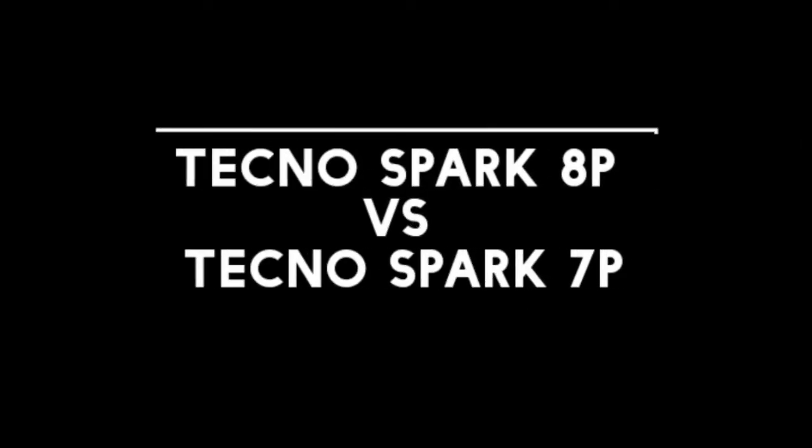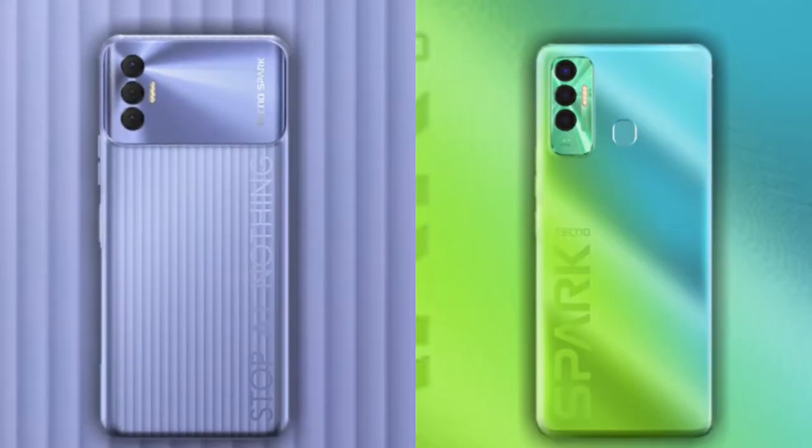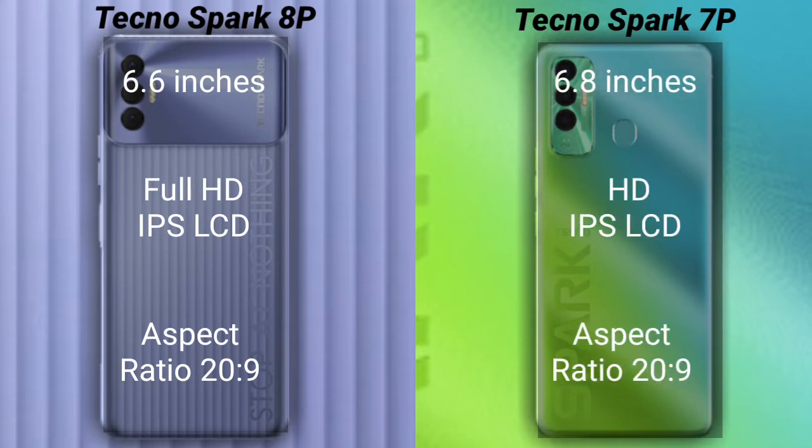I will compare the Tecno Spark 8P with the Tecno Spark 7P. Let's talk about the display of both phones. The Tecno Spark 8P has a 6.6-inch Full HD IPS LCD with a 20:9 aspect ratio, while the Tecno Spark 7P has a 6.8-inch HD IPS LCD with a 20:9 aspect ratio.